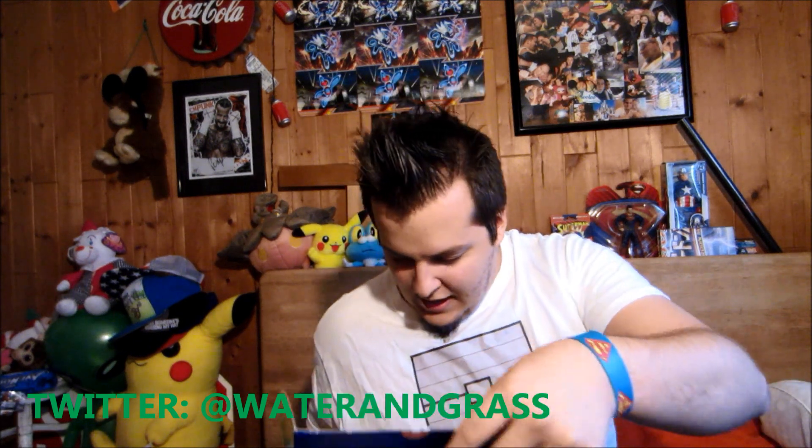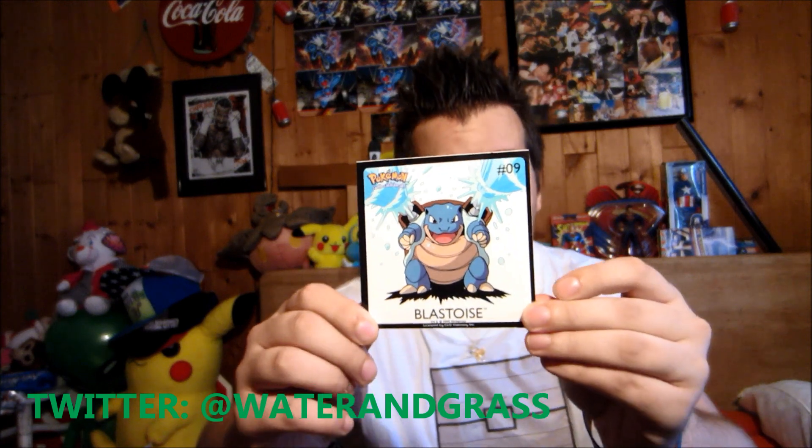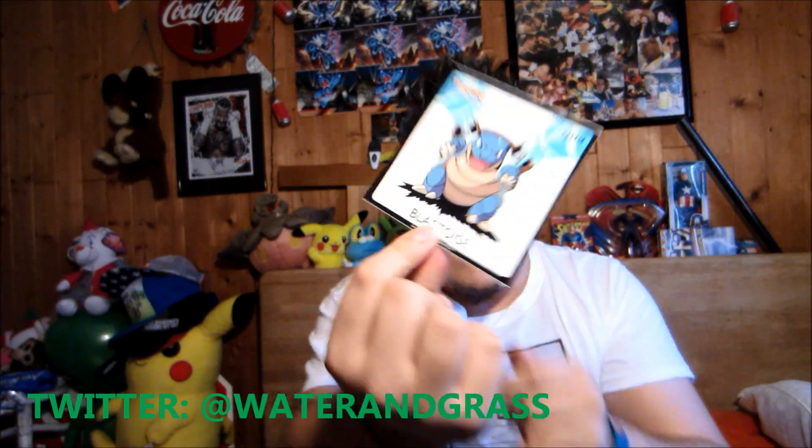Oh yeah, we got some funky funky stuff in here already — some really cool stuff and I'm very excited to get into it. We have a Blastoise sticker which looks very awesome — that's definitely an old school sticker, '99 right down there. An awesome sticker — Blastoise is a great Pokémon.